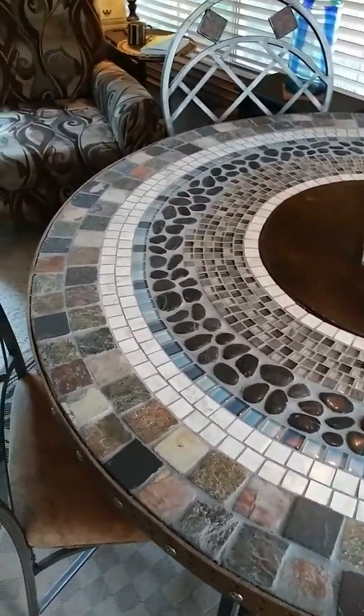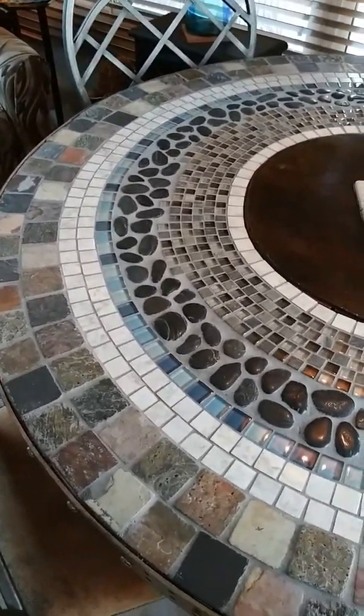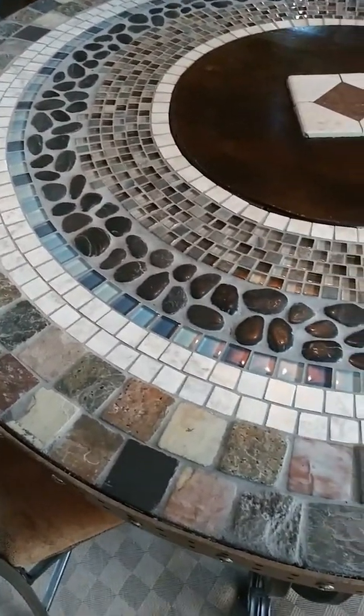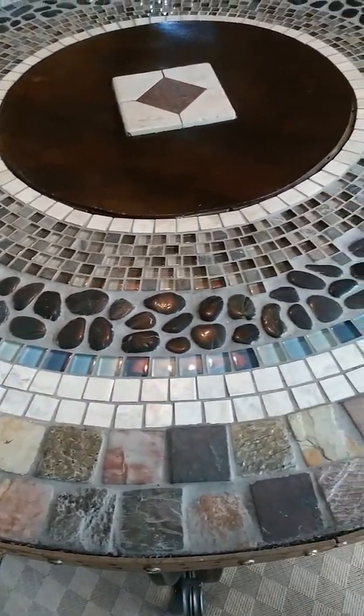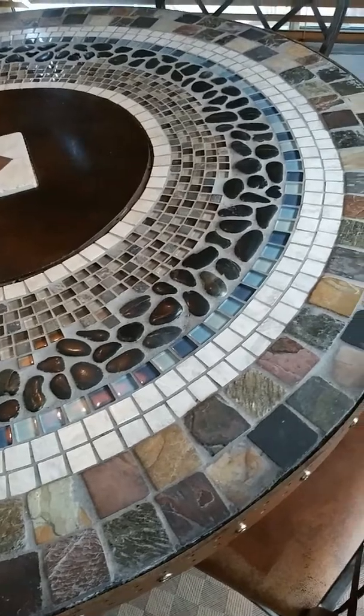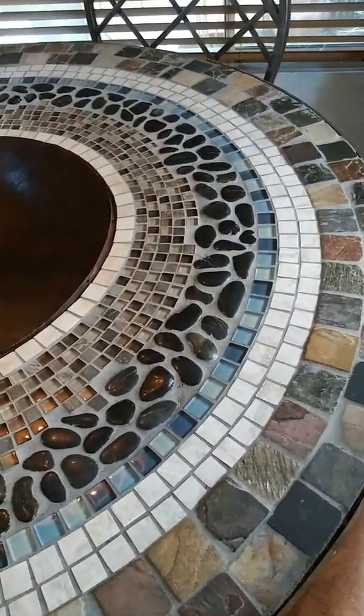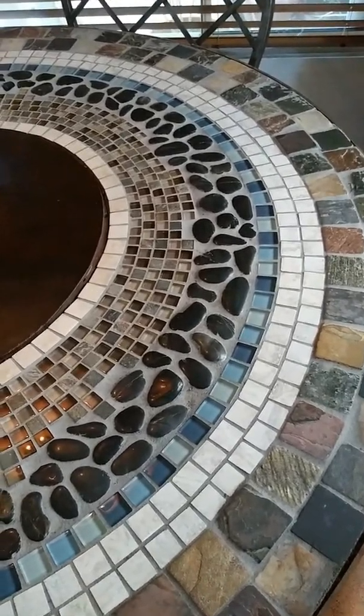I had no real plan except to start on the outside with some color of tile and work my way in until I decided it was time to stop. It was just sort of an on-the-fly kind of thing. I went to Lowe's and bought different kinds of tile that appealed to me at the moment. It's mostly neutral and dark colors — a combination of slate, ceramic tile, porcelain tile, stones, and glass.